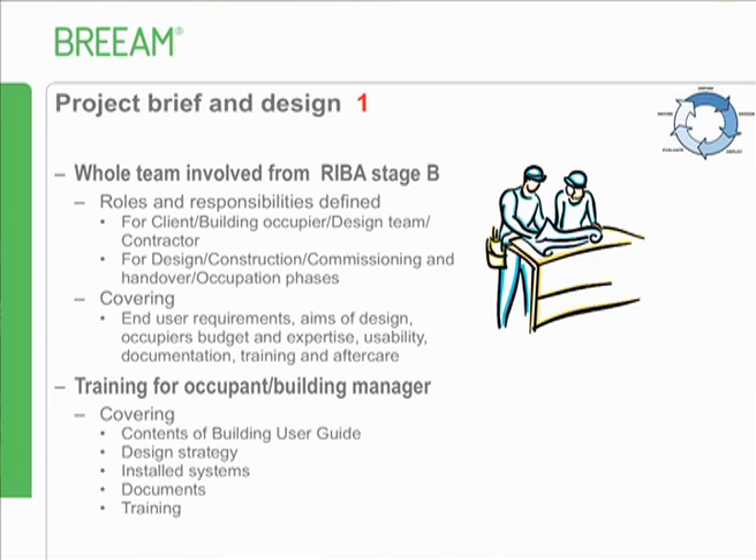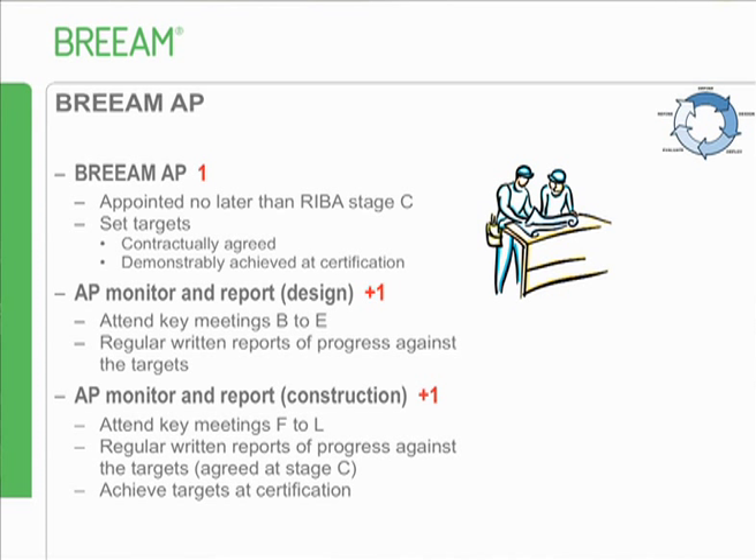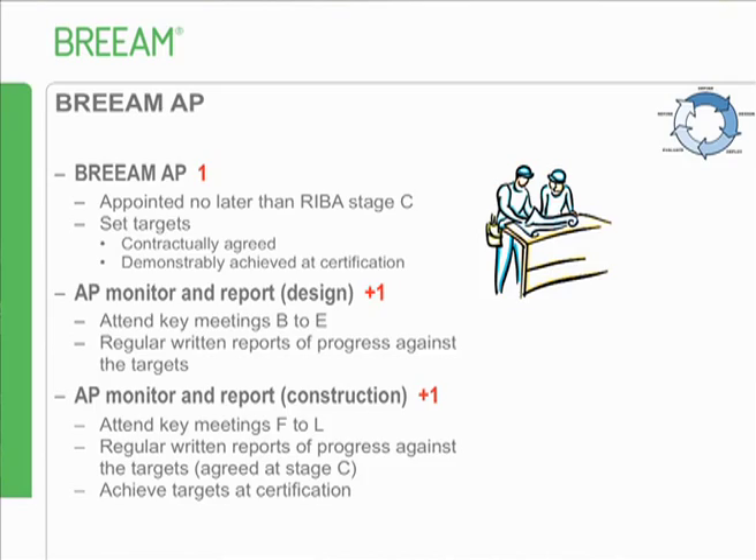The next three credits are awarded for having a BREAM AP. The assessor is certified and trained to assess, but BREAM APs have had additional training which particularly emphasises the importance of getting involved at key stages and making things happen. We've firmed up the criteria and given them an extra credit - it comes out to about 1.64% - but if you think an AP is there just to get 1.64%, we're missing the point.